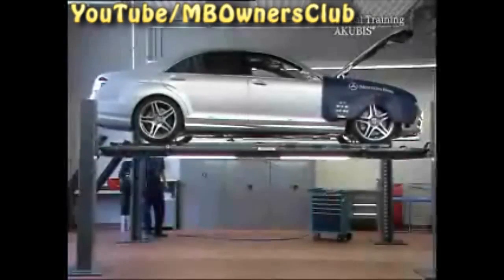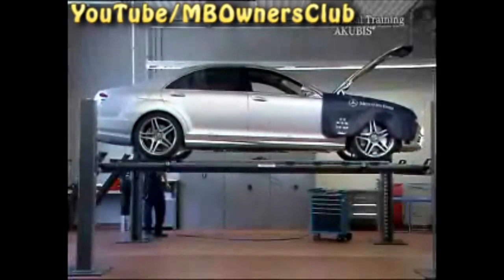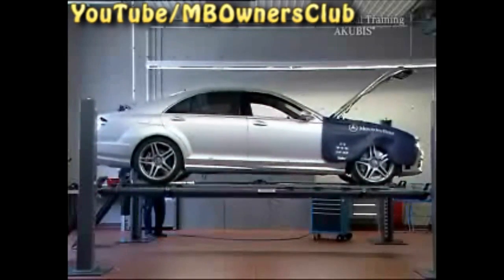Now try an oil consumption measurement journey. Let the vehicle down again. If more than 1,000 kilometers have been driven since the last oil change, you must change the oil before the measurement journey. With us, this is not the case.